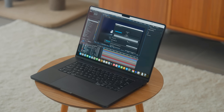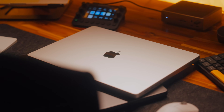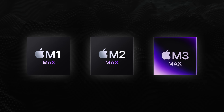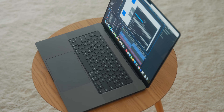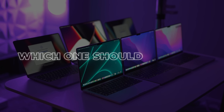We've gotten three really powerful MacBook Pros with the Max variant Apple Silicon chip over the last couple of years: the M1 Max, the M2 Max, and the M3 Max. But how do they stack up against each other during real-life tasks — the things that we actually do on these machines every single day? And more importantly, which one should you buy?